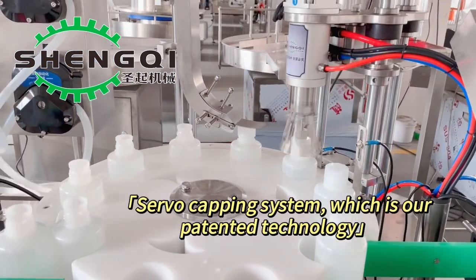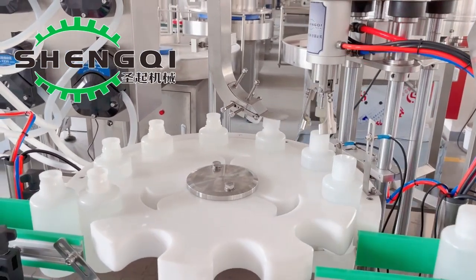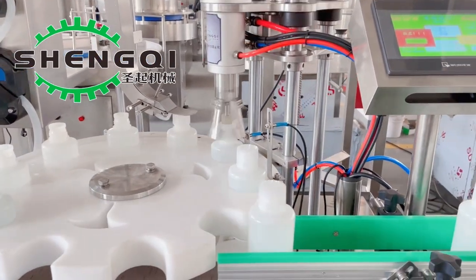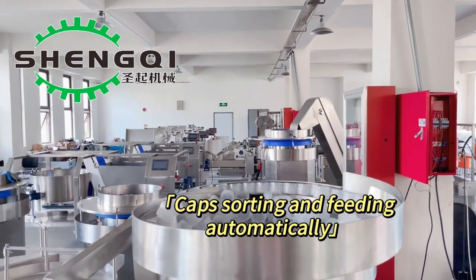Servo capping system, which is our patented technology. Caps sorting and feeding automatically.